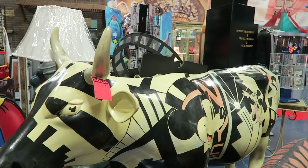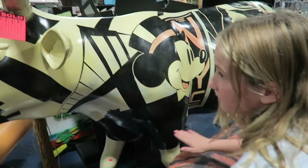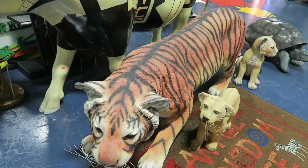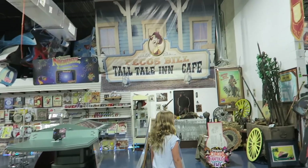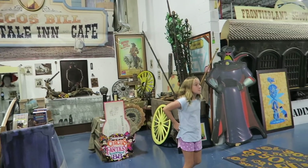What's with the cow? Someone already got it — that is awesome though. Oh, Pecos Bill!